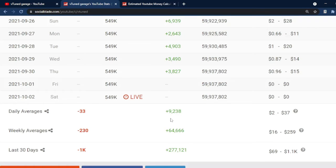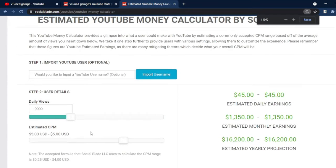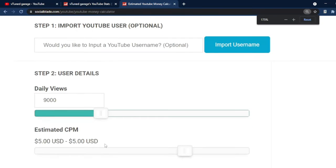We will then be taking these numbers to the money calculator of Social Blade. Here, we need to input the daily average views and the CPM. This tool does not allow modifying the views to the exact amount, so we will be rounding off the average views to 9,000.